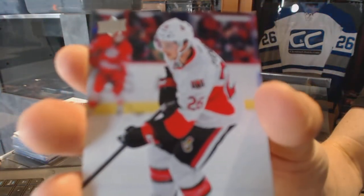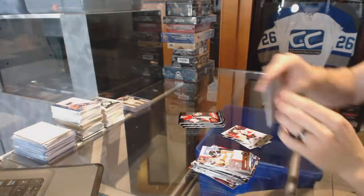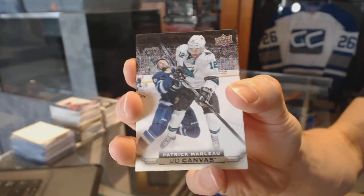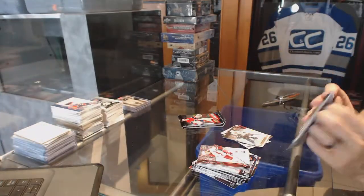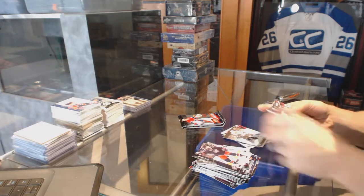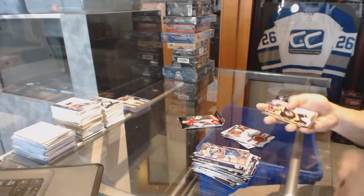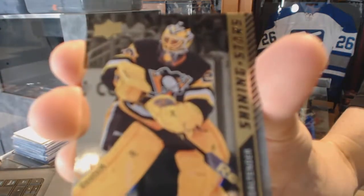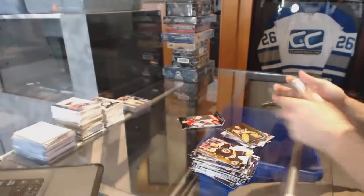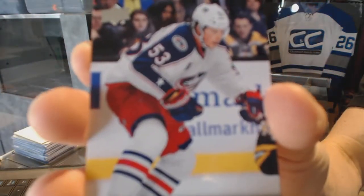Young Guns for the Ottawa Senators, Matt Pumple. Canvas for the San Jose Sharks, Patrick Marlowe. A game-used jersey for the Arizona Coyotes, Oliver Ekman-Larsen — OEL. Shining Stars for the Pittsburgh Penguins, Marc-Andre Fleury. And a Young Guns for the Columbus Blue Jackets, Josh Anderson.